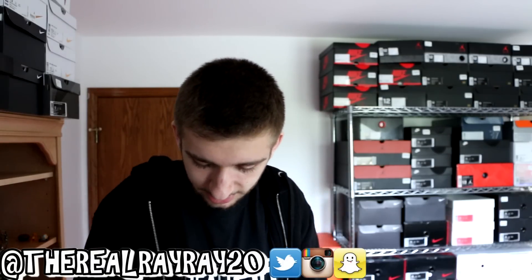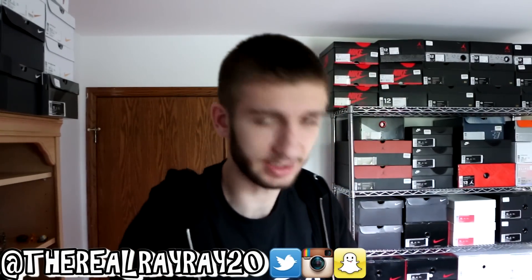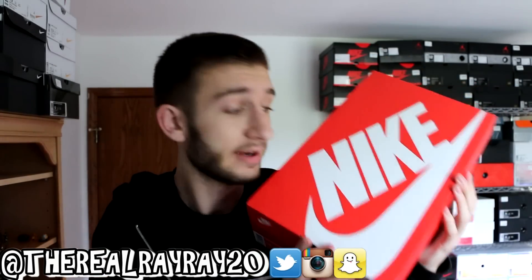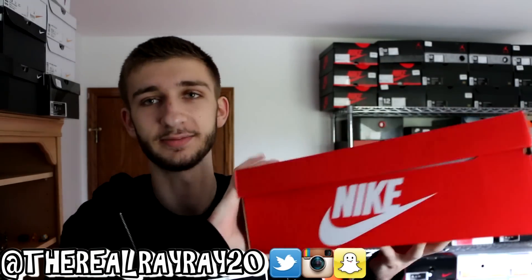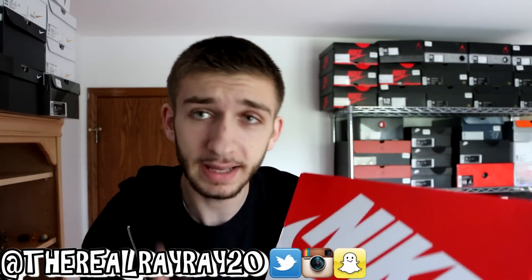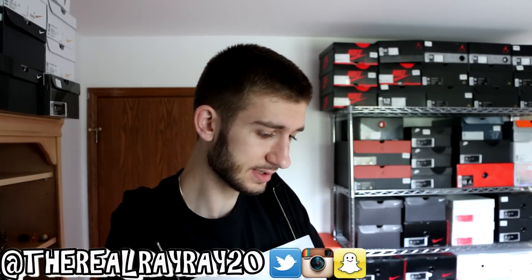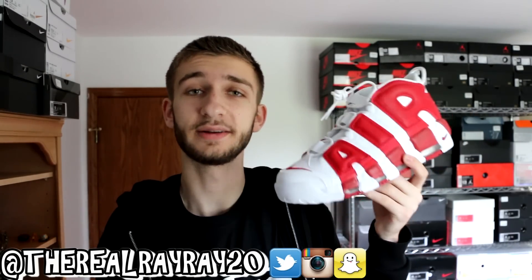This box is impossible to open. There we go — cracking these bad boys open. Here they are. Here's the box — if you guys don't know what they are by now, you're probably never going to guess it. This is one of my favorite pairs of shoes. I liked these before I was even into sneakers — I saw people wearing them and thought they were amazing. Let's crack them open and take a look. You guessed it — the Air More Uptempos in the white and red colorway.